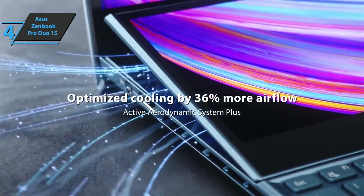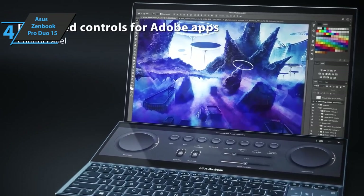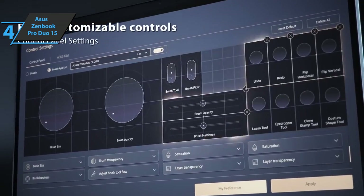On the other hand, this model brings an infrared camera for login via facial recognition, a built-in speaker with sound technology from the well-known Harman Kardon brand, a range of microphones, and compatibility with Cortana and Alexa from Amazon.